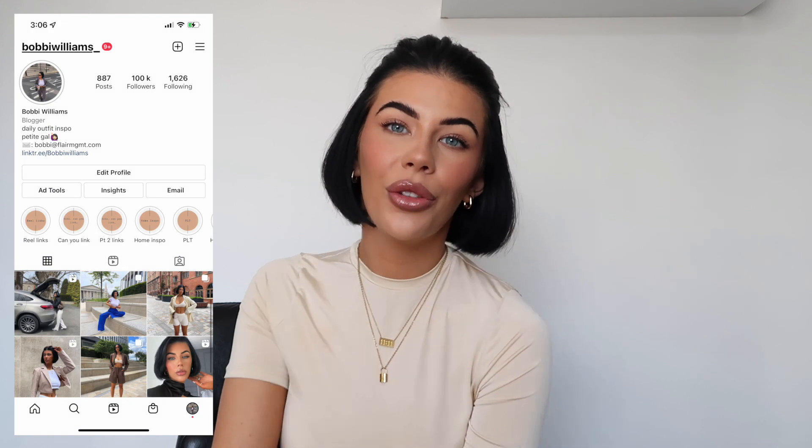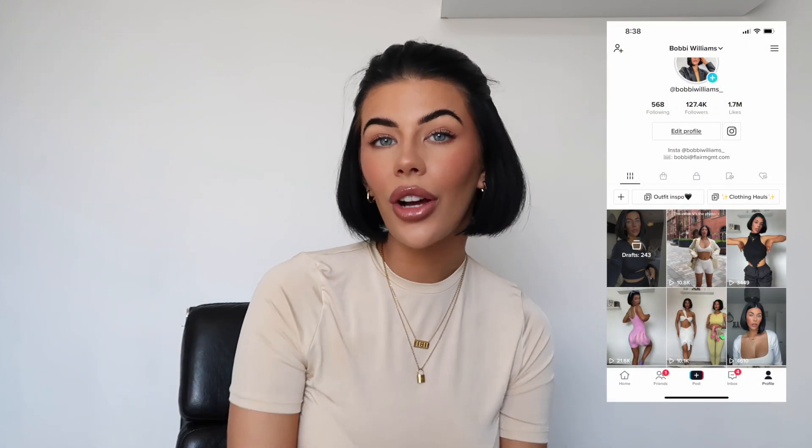If you haven't already, please make sure you subscribe to my channel and follow me on Instagram and TikTok — I'll leave my links down in the description. Let's jump straight into it! We'll start with an airport outfit to kick off the haul.